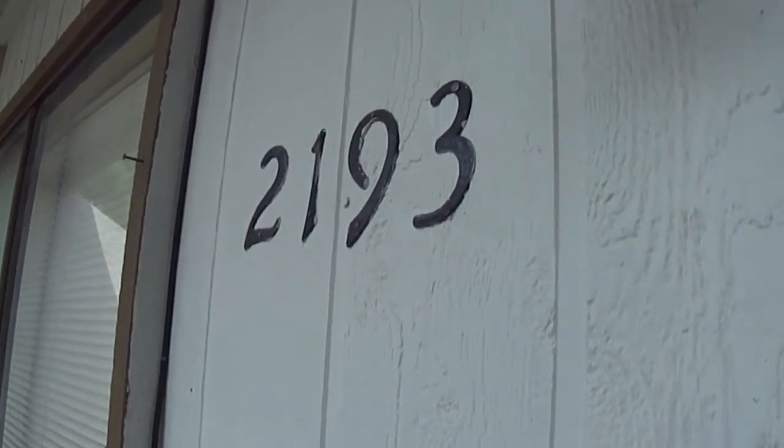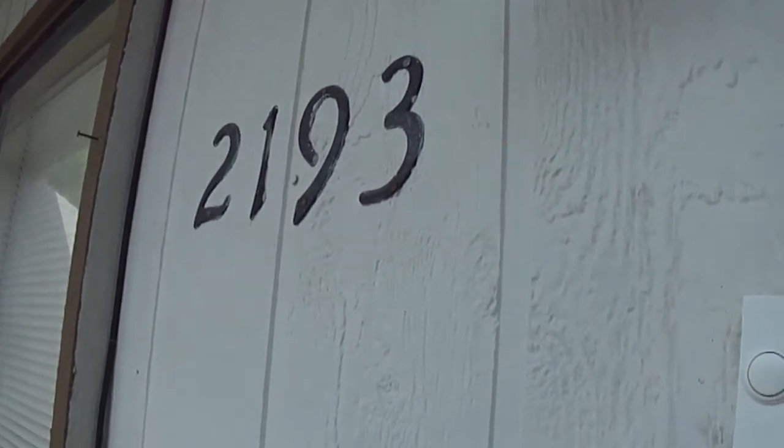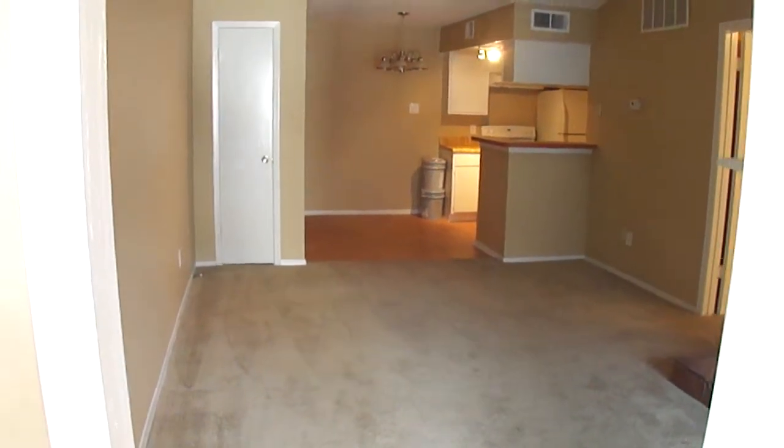This is 7152 Fair Oaks, unit 2193. It's a 2 bedroom, 2 bath. It's got a split bedroom format.